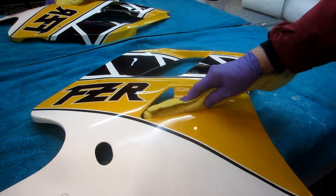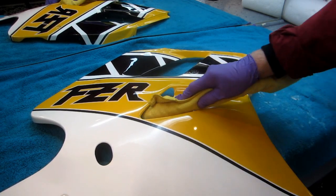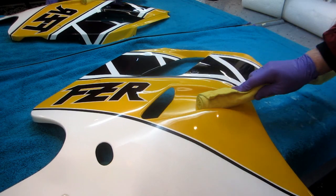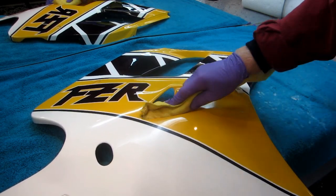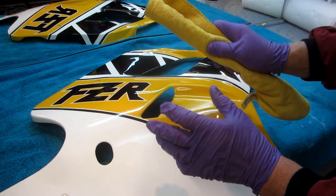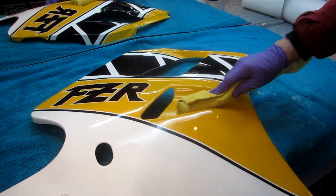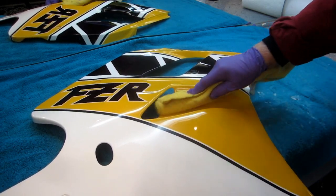One trick worth passing on: I've been trying over the years to find how much pressure it takes to get the paint to come up quickly. I found it's like a Dremel tool — just a little bit of pressure. As soon as you hear the motor slowing down, you're putting too much pressure on. You let the compound do the cutting. That's worked pretty well and it's worked great on this job.